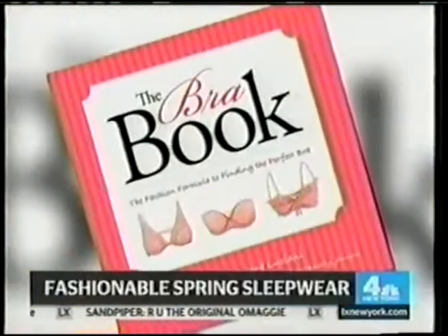We're here today with Janae Luciani, style expert and author of The Bra Book, here to talk about how to spice up your pajamas.